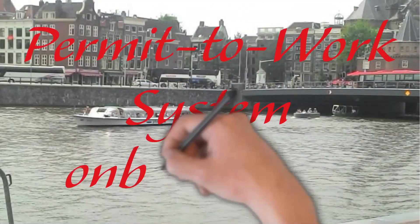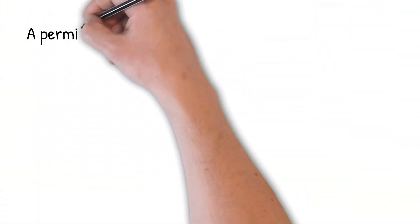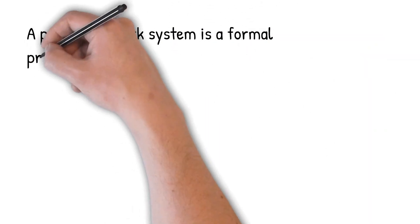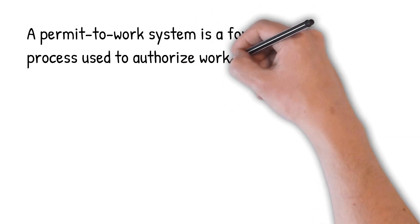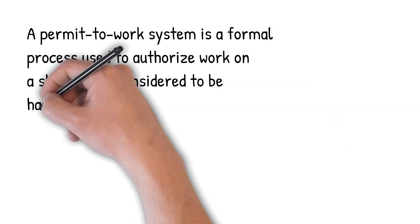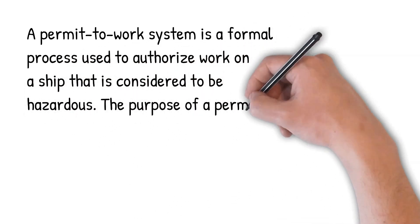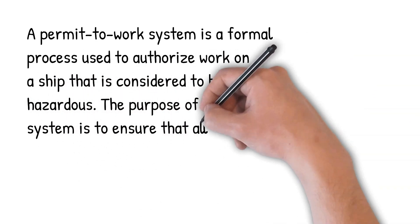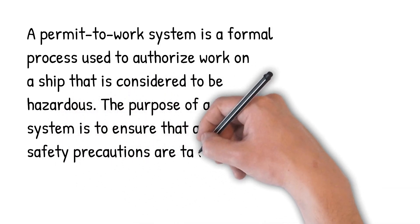Permit-to-work system on board. A permit-to-work system is a formal process used to authorize work on a ship that is considered to be hazardous. The purpose of a permit system is to ensure that all necessary safety precautions are taken before, during, and after the work is performed.